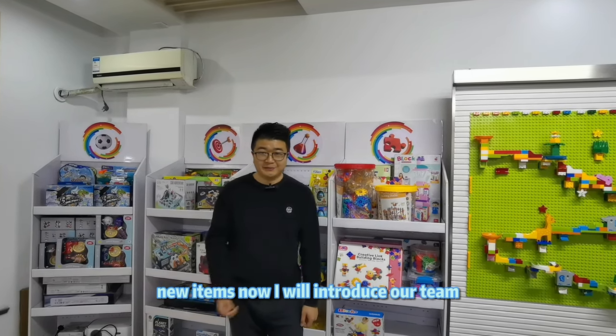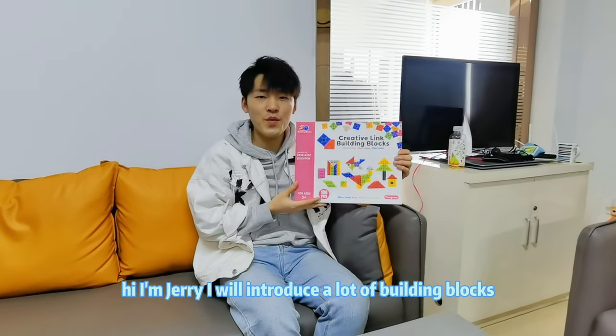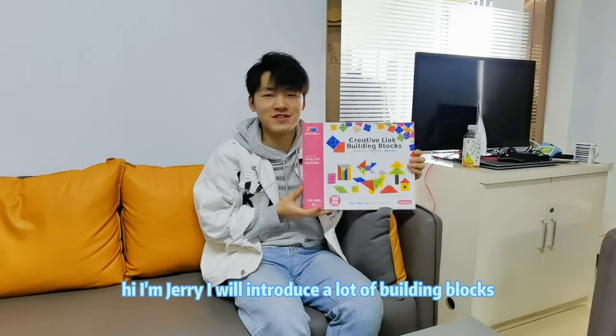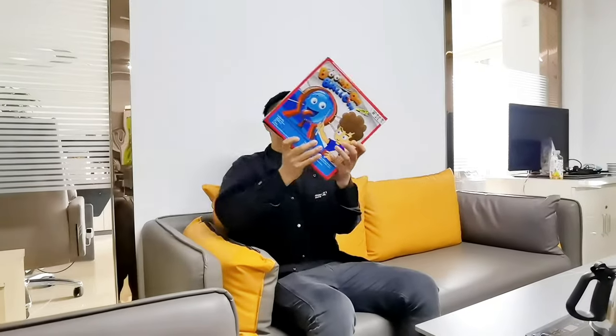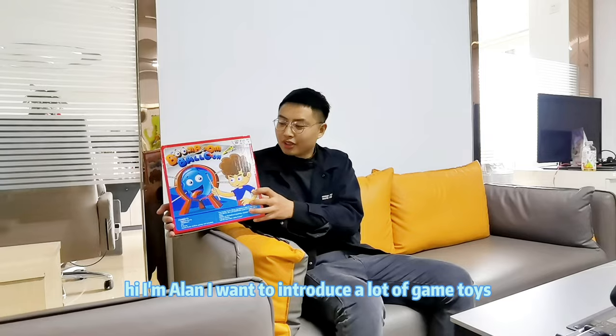Now I will introduce our team. Hi, I'm Jerry — I will introduce a lot of beauty vlogs. Hi, I'm Alan — I want to introduce a lot of game toys.